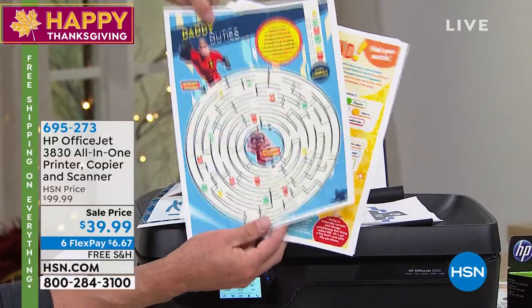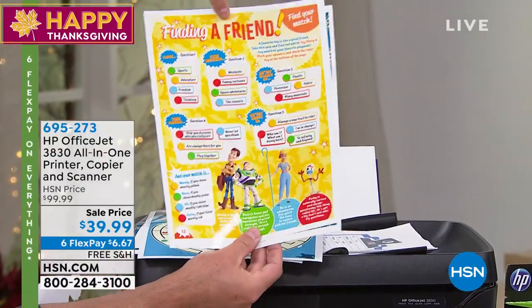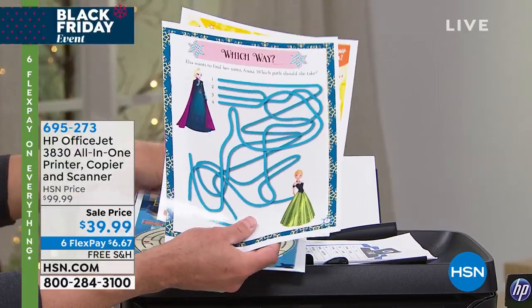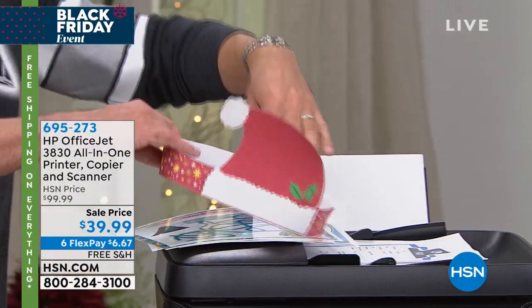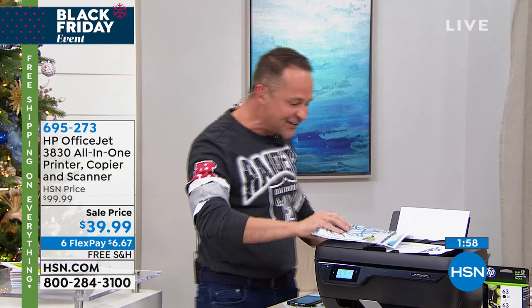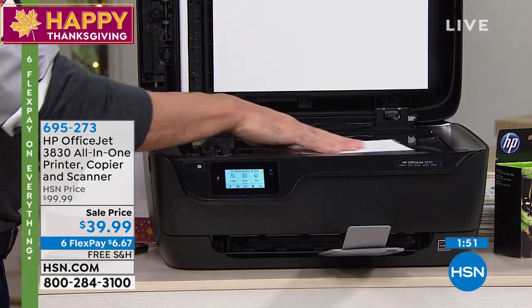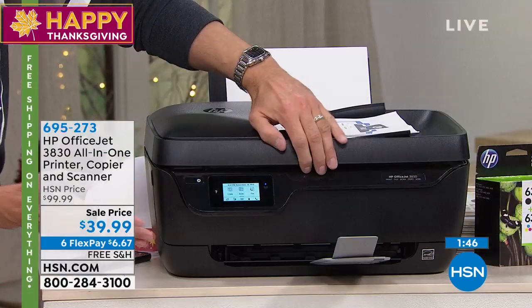There's also little arts and crafts activities like — yes, I'll wear it because it's Thanksgiving — a little Santa hat. The copy function is so important, because maybe you're not really a computer person. Sometimes you still need to send a fax. Maybe you don't have a computer in your house — you don't need a computer with this. I want to point that out. You're getting a copy machine too.